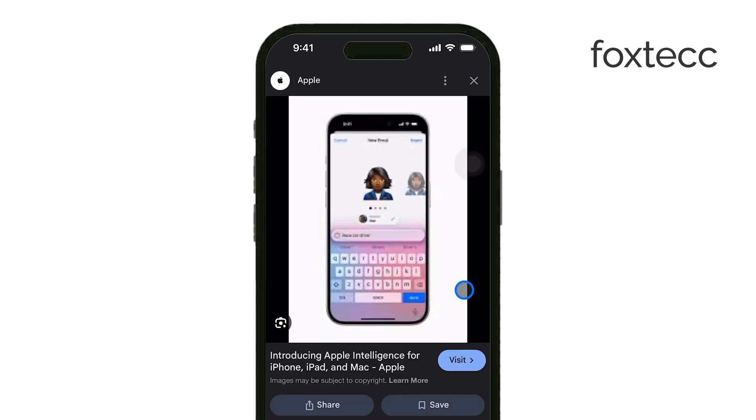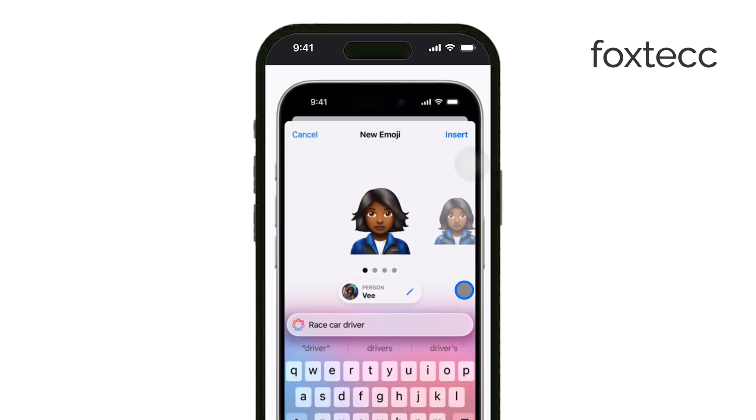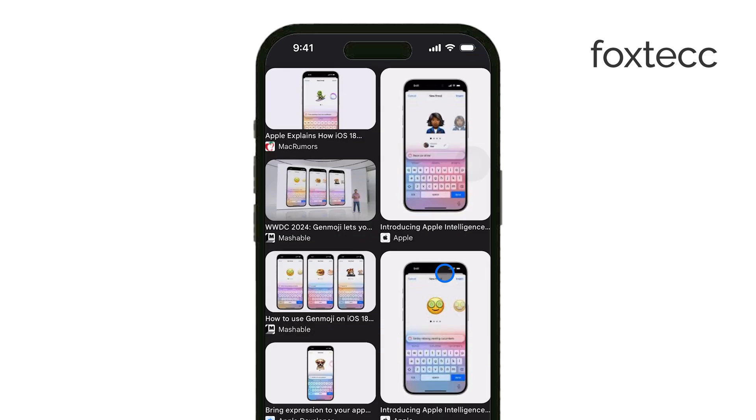The most important thing to know is when this feature will be available. Genmoji is launching with iOS 18.2, which is expected to roll out in December 2024. So it's right around the corner.